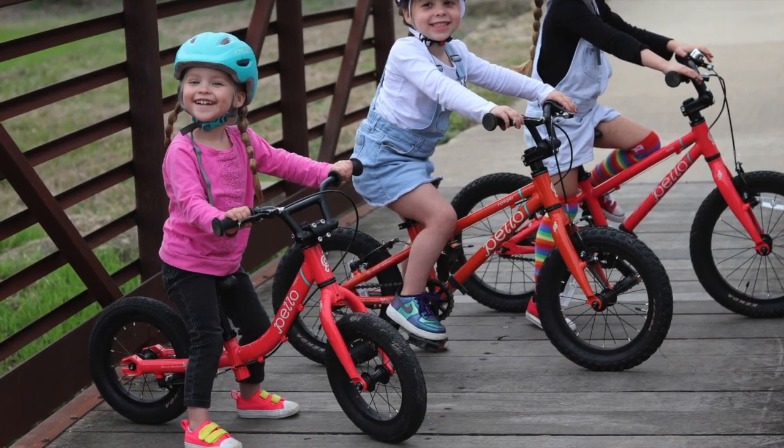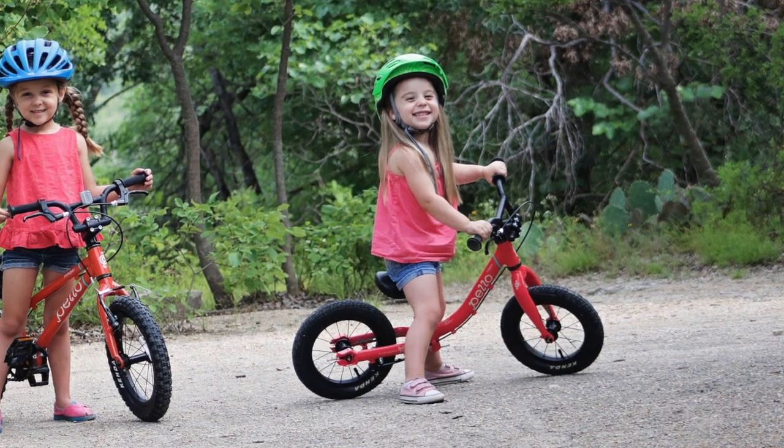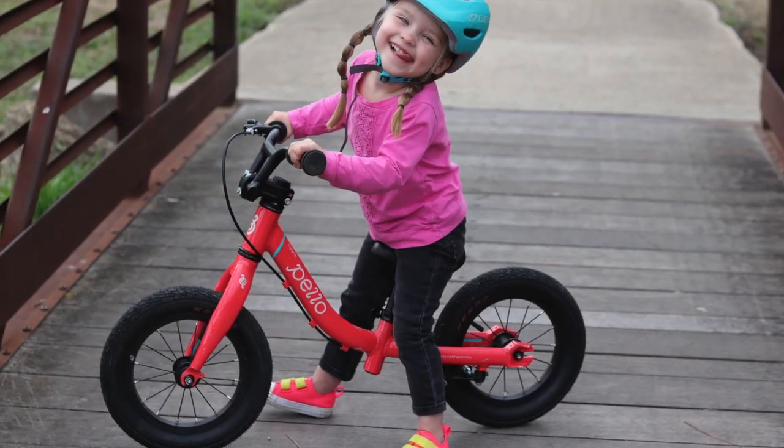We love Pelo bikes, and their 12-inch balance bike is no exception. Here are the three reasons the Pelo Ripple balance bike has earned a coveted spot on our 10 best balance bikes list.